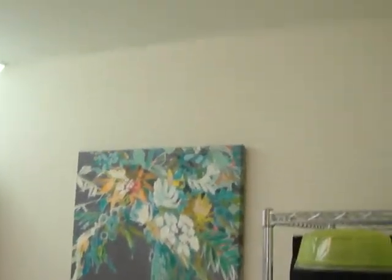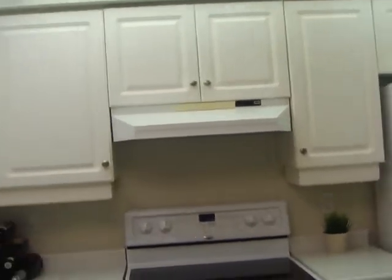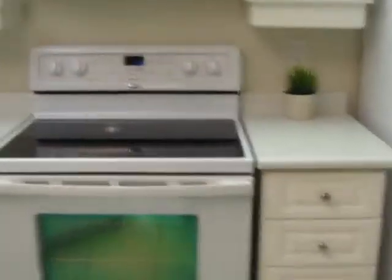We've got a great kitchen. It's nice and bright with tiled floors for easy cleanup, lots of cupboard space and lots of counter space so you can get your cooking going.